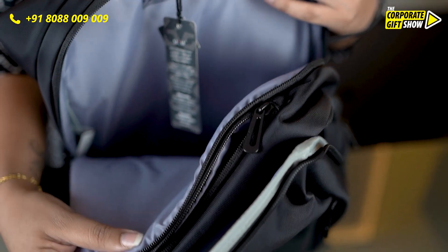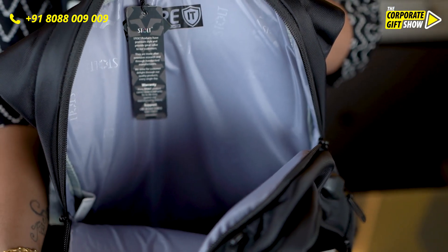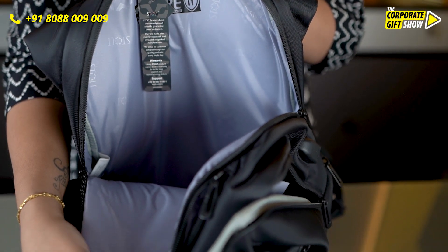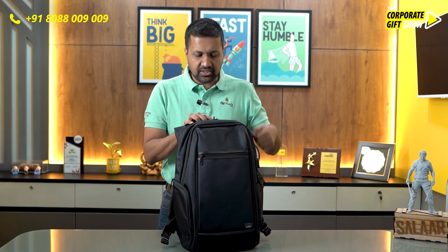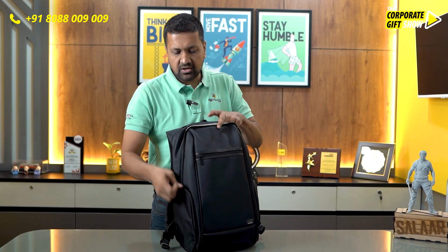The first compartment is exclusively for keeping a laptop — it can carry up to a 15.6 inch laptop. It comes with security technology, meaning it's got plenty of padding and additional support on the inside, which makes it very secure for the laptop.